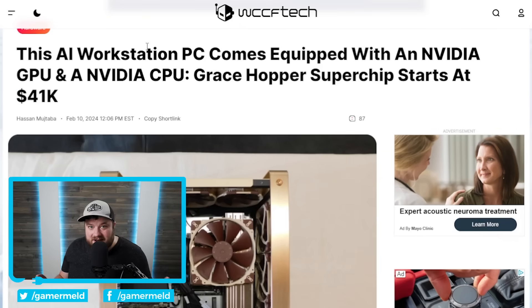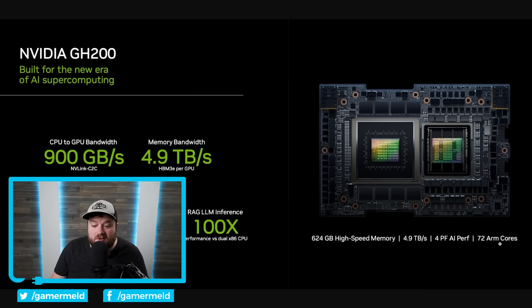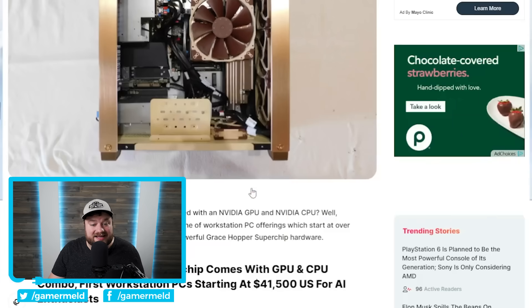Let's get right to the news. Starting things off, NVIDIA actually has a CPU — many of you know that — it's called Grace Hopper. In this case, the newest one is the Grace Hopper 200. It's a monster chip with 72 ARM cores, tons of GPU cores. It's a beast, and someone has actually put it in a PC and they're selling it.